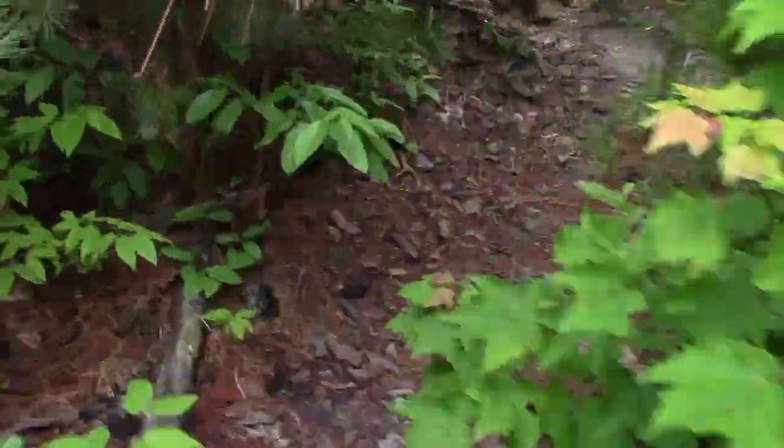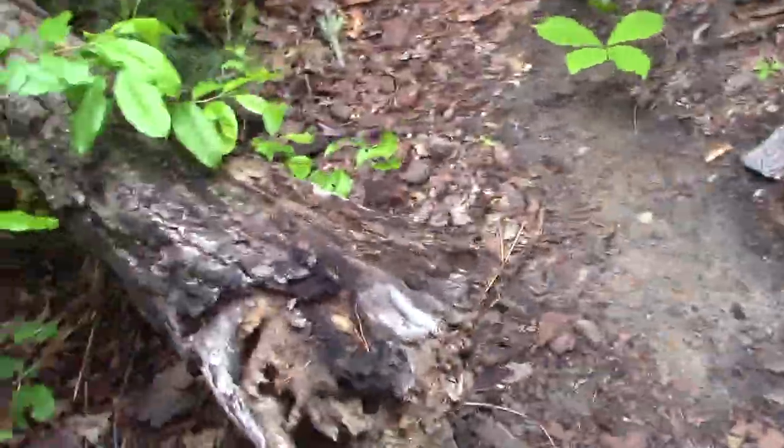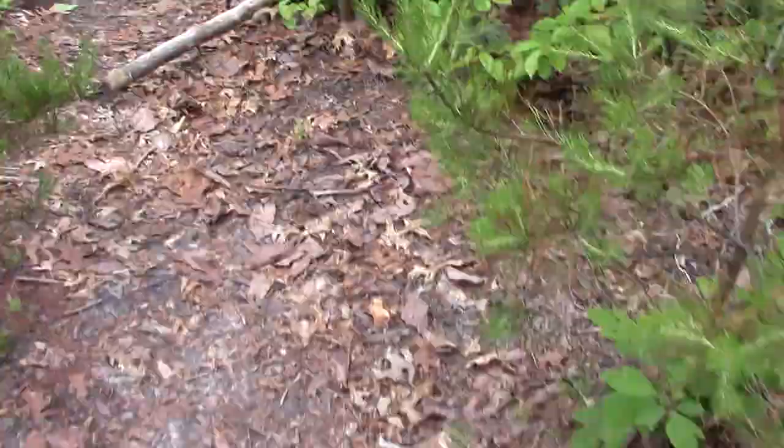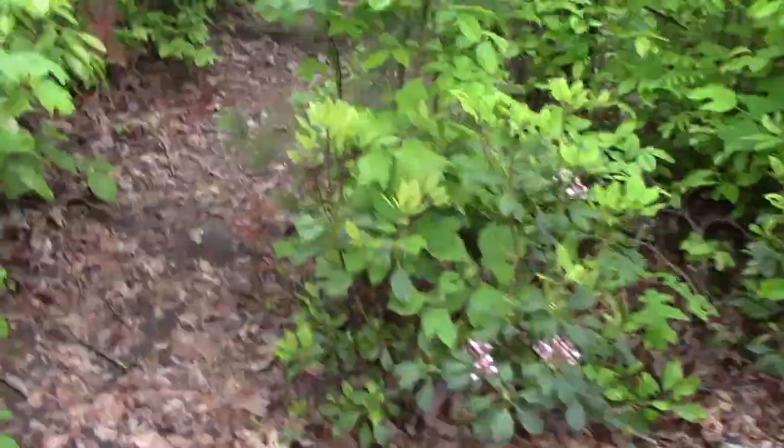After the guy told me that story last night about the place burning down about three years ago — as you can tell, the logs have been burnt. Kind of makes sense. He said it burnt and then not long after there was a really bad windstorm that came and blew a lot of the weakened trees over.